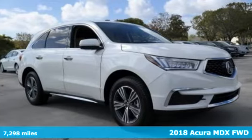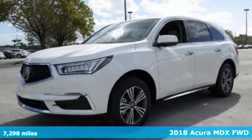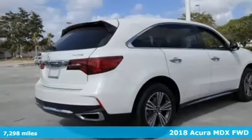It's a certified 2018 Acura MDX. At Acura, we manufacture exhilaration so you don't have to.